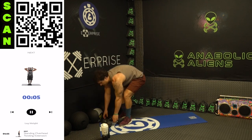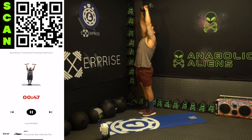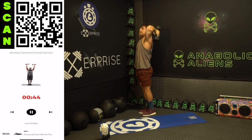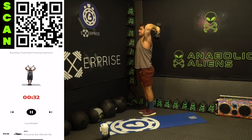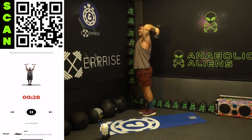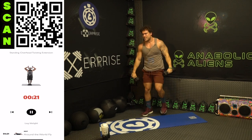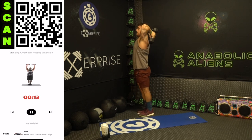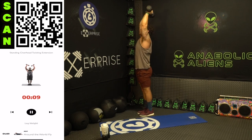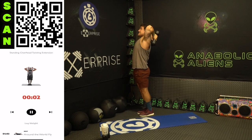Drop those dumbbells. Next up: standing overhead twisting extension. Two, one — down neutral, then come up bringing those palms forward, flexing that tricep as hard as you can at the top. Deep stretch down, flex hard at the top. Half time. Let's go aliens, you gotta want it — get back at it, you're finishing strong. You can do this, believe in yourself. We're finishing these 30 days together, I know you can do this. Three, two, one — rest.